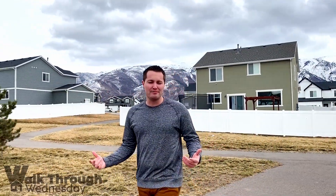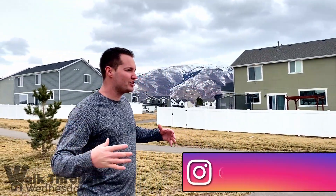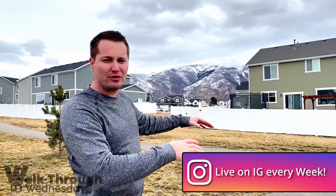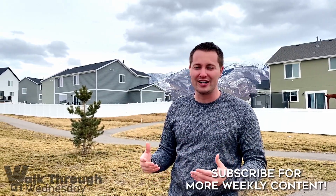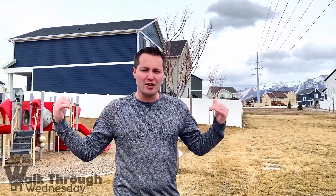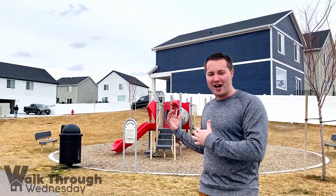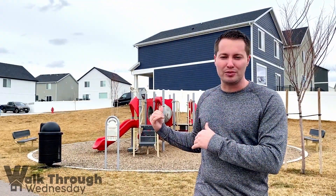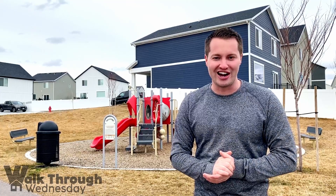Here in Mecham Meadows we really love this subdivision because of the prime location. You've got great views of the mountains, and you're within a three-minute drive to Hill Air Force Base, which makes for a super nice commute if you're on base. There are great walking trails, bike paths, and a couple of community parks — the one right next door to our listing makes it easy to send the kids out to play without having to maintain a playground.